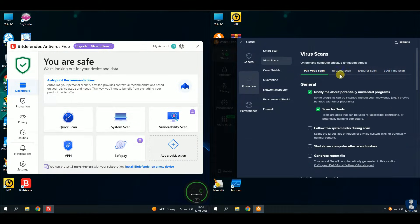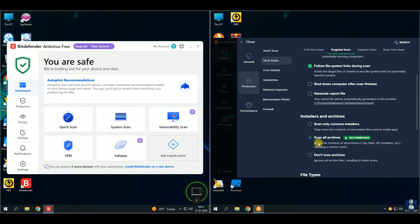Avast Antivirus is available for Windows, Mac, Android, and iOS.